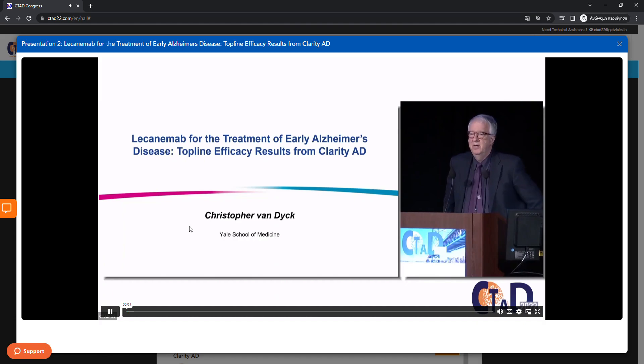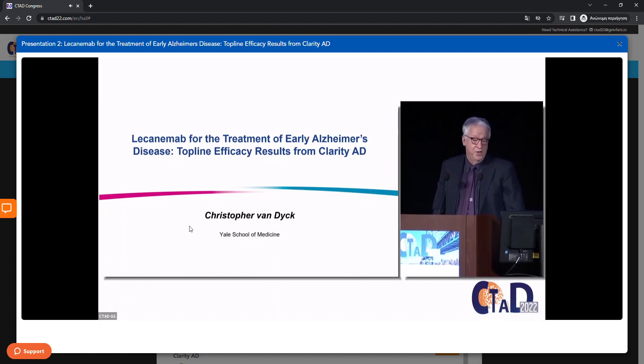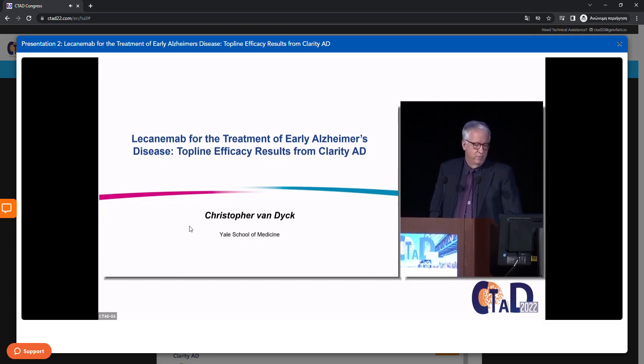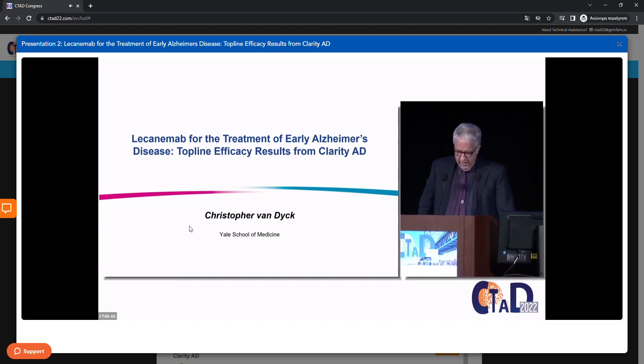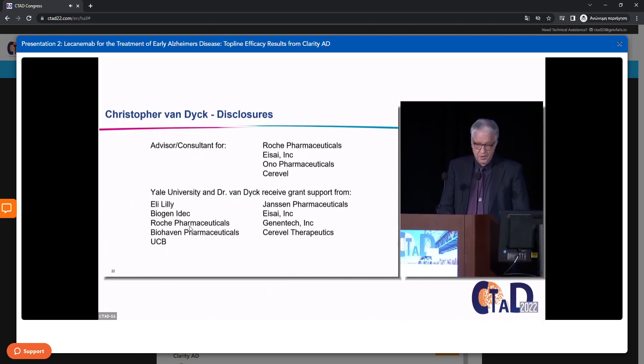I want to thank the organizers and ASI — it's really an honor to be part of this presentation, and I want to thank all of you for being here. As my title says, I'm going to present the top-line efficacy results from CLARITY AD. These are my disclosures, including my relationships with ASI.